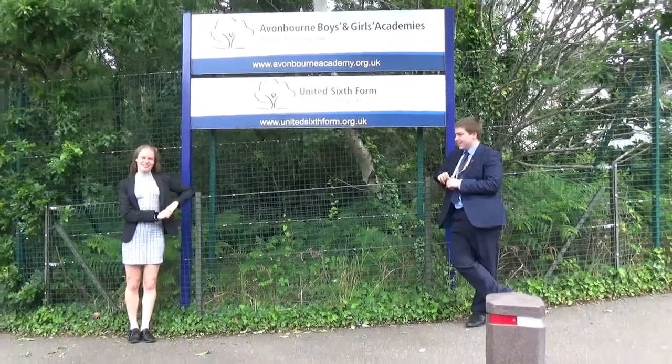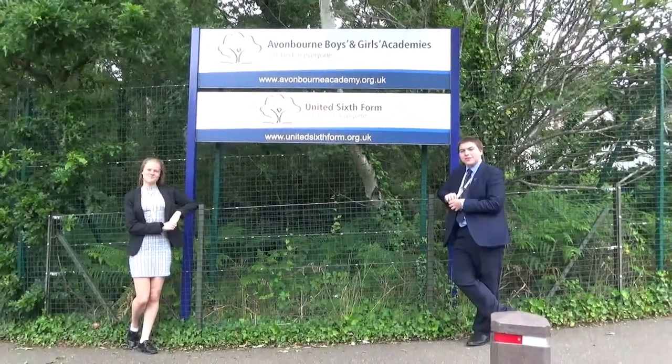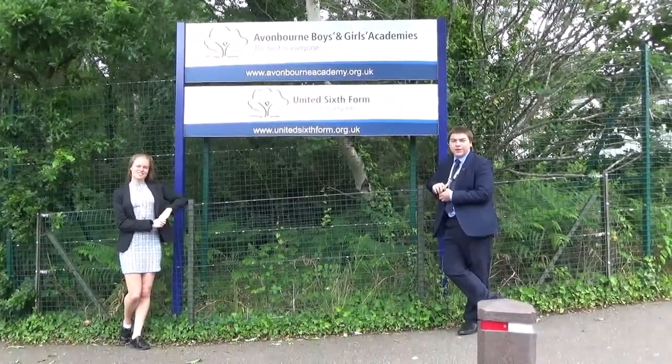Welcome, Year 6, to Averborne Academies. My name is Anastasia and I'm the head girl. And my name is Josh and I'm head boy here at the Academies. We will do our best to show you everything we have to offer here at the Academies.